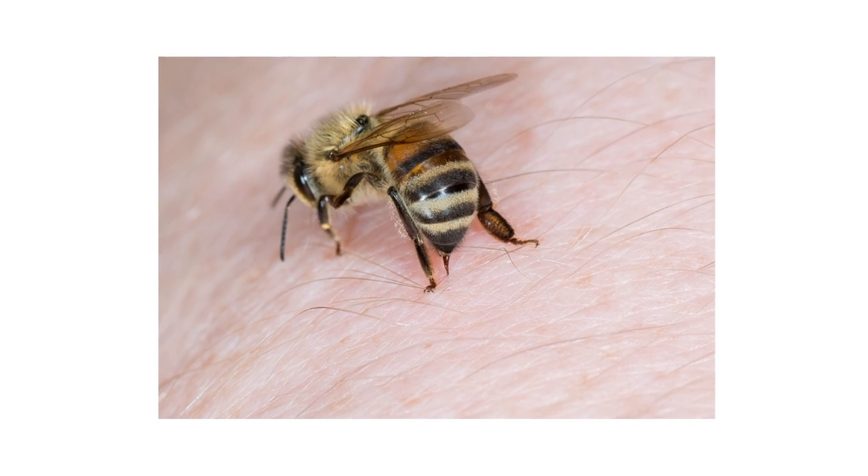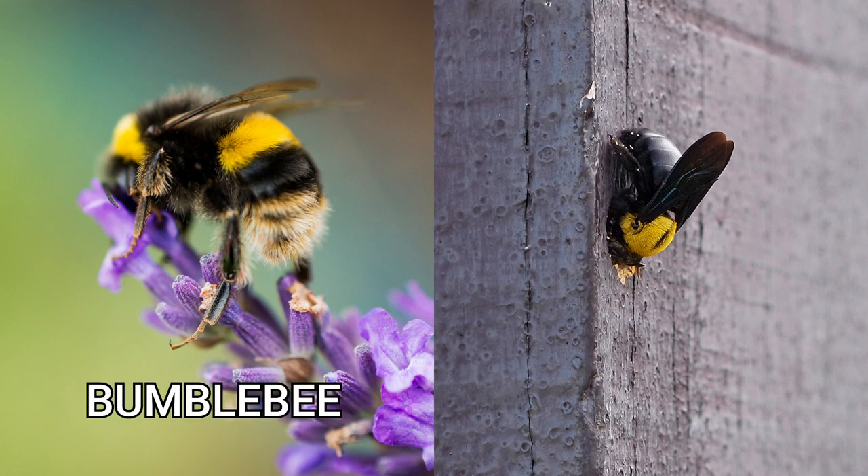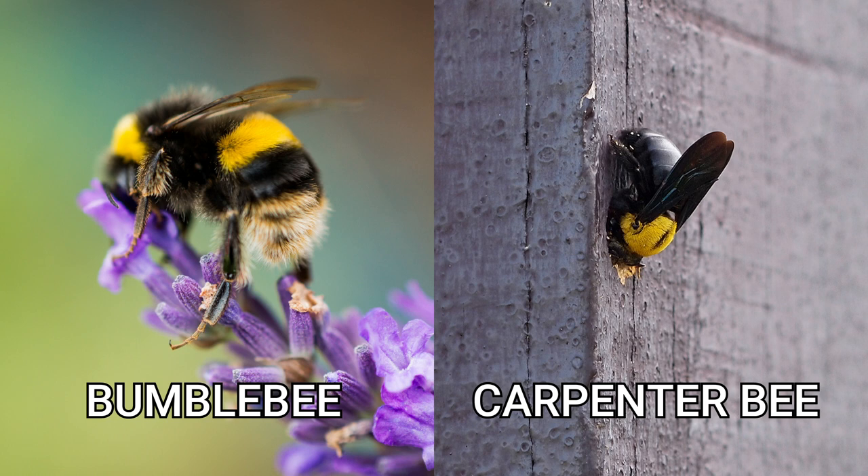Large bee infestations can pose health and safety risks, but not all bees can be treated the same. Bumblebees and carpenter bees may not produce honey, but the bumblebee is a vital pollinator for our crops, flowers, and trees. Carpenter bees are wood-infesting pests that will burrow into and weaken wooden structures on our property, so it's important to be able to distinguish between the two.